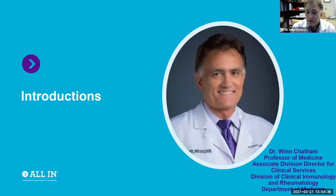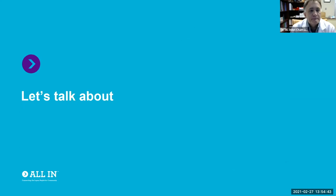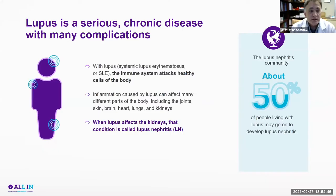I work here at UAB; I've been here for about 34 years and for the last 20 years I've directed the lupus clinic here. We're going to talk about lupus nephritis. Lupus is a serious chronic disease with a lot of complications. It does seem to be a disorder where the immune system starts to react with parts of the body that are part of yourself, rather than foreign invaders. Inflammation caused by lupus can affect almost every organ system, but the most commonly affected tends to be the kidneys — and when that happens, that's called lupus nephritis.